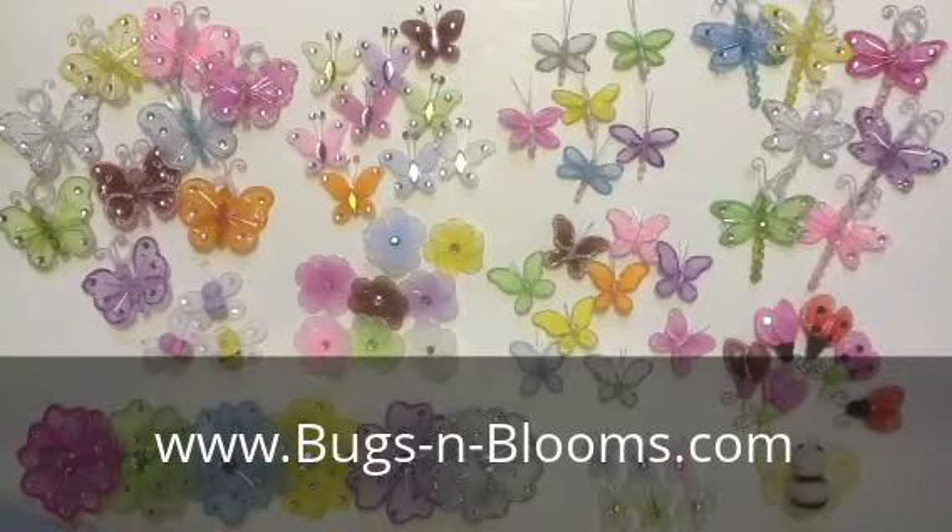Our mini decorations come in a vast variety of colors, from pink, purple, yellow, blue, green, white, dark pink, brown, orange, and red.